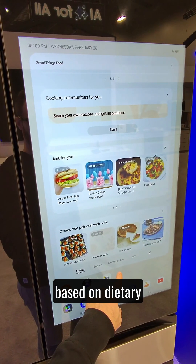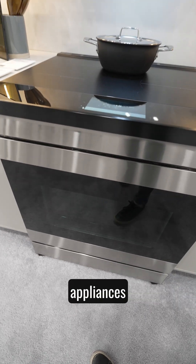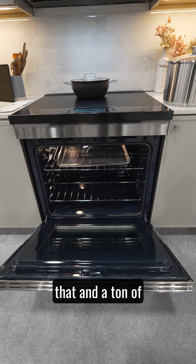It can also suggest recipes based on dietary preferences like gluten-free or high protein, as well as talk to other Samsung appliances to get the oven preheated based on the recipe you choose, and a ton of other cool things.